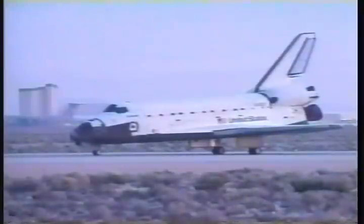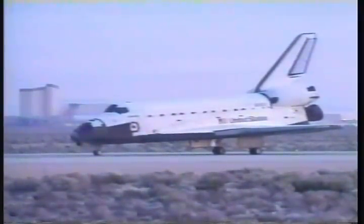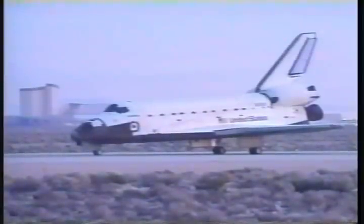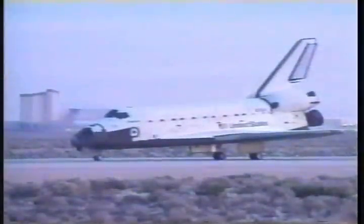Houston, Atlantis. ATU number three is coming off. Copy and concur. Excellent landing, Chile. We enjoyed watching you, and we have no post-landing deltas. You have a go to pick up post-landing procedures, page 5-3.